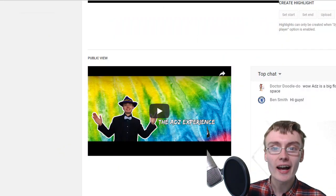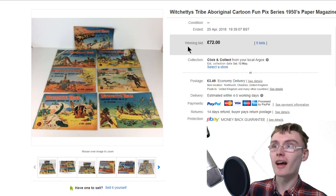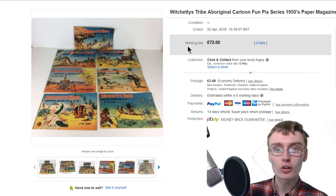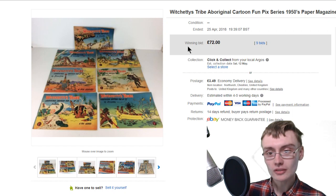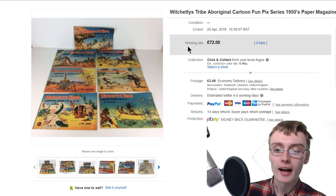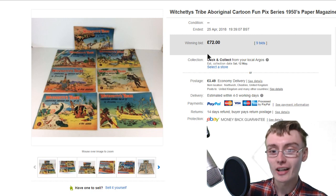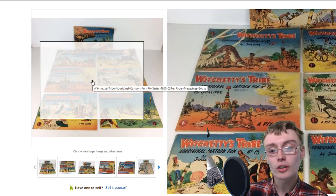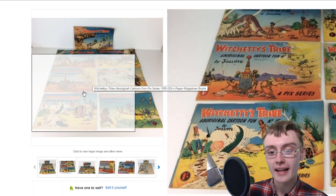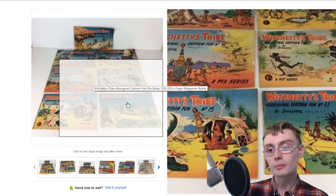Ben Smith says hi - welcome to the stream. Next is an item that's pretty cool. These were in my lockup for the best part of three months and I didn't think anything of them. They were in a big job lot. I whacked them on auction because I had done some research and they got 72 quid.